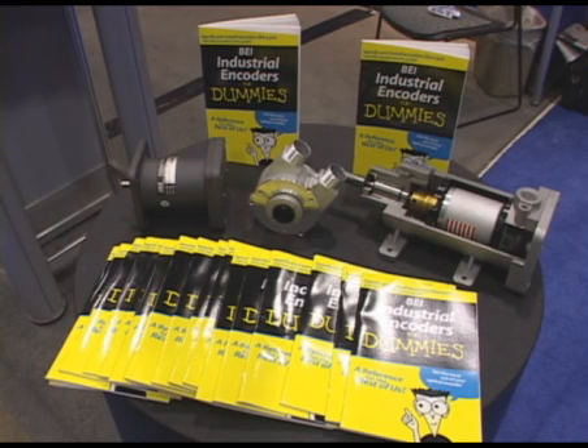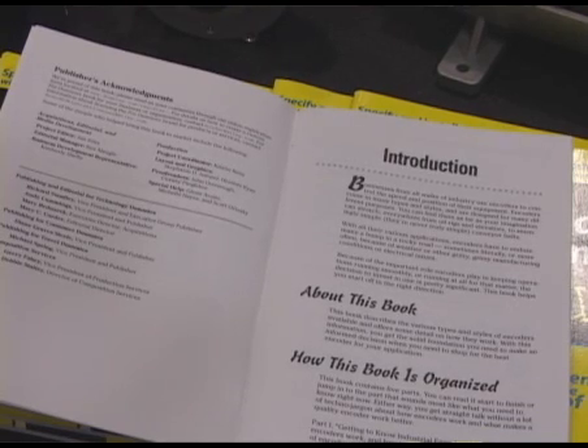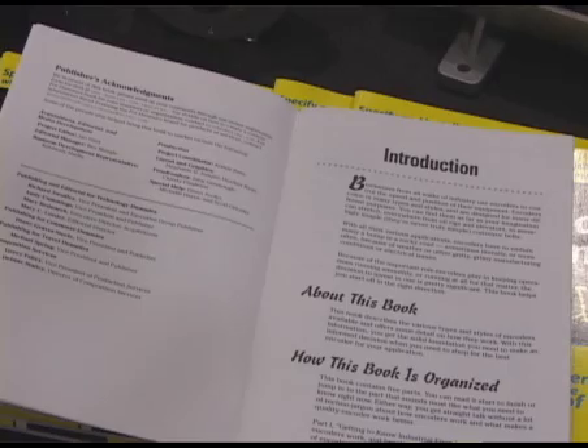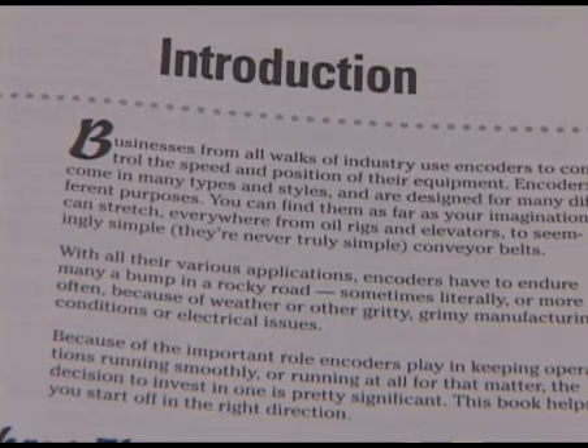everywhere from oil rigs and elevators to conveyor belts. Because of the important role encoders play in keeping operations running smoothly, or running at all for that matter, the decision to invest in one is pretty significant.